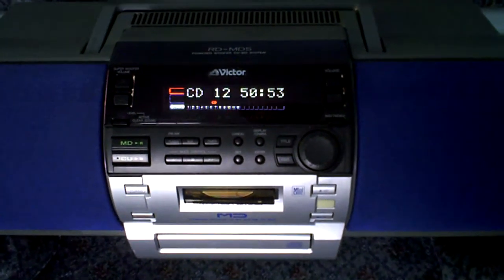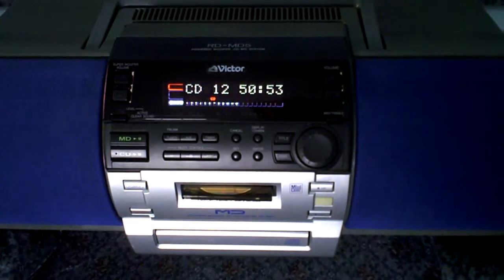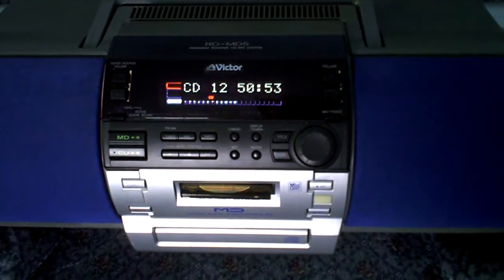Hello, up for auction today is a Victor, a.k.a. JVC RD-MD5 CD slash mini disc recorder.